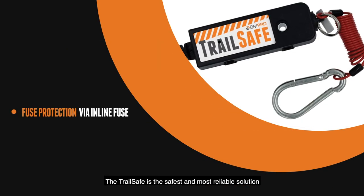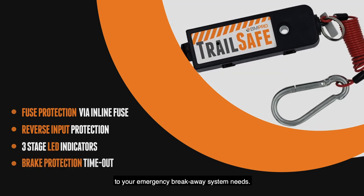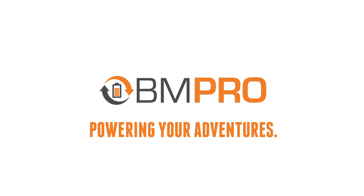The TrailSafe is the safest and most reliable solution to your emergency breakaway system needs. BM Pro — powering your adventure.